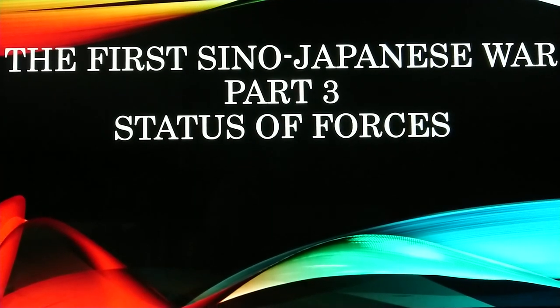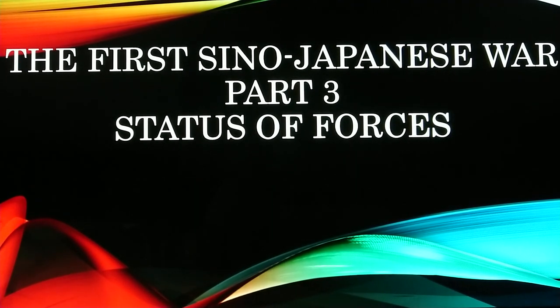The First Sino-Japanese War, Part 3: Status of Forces.